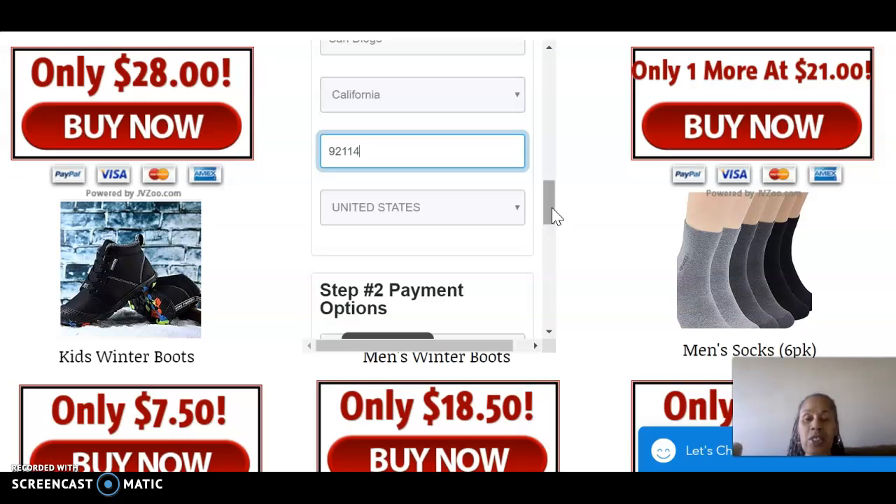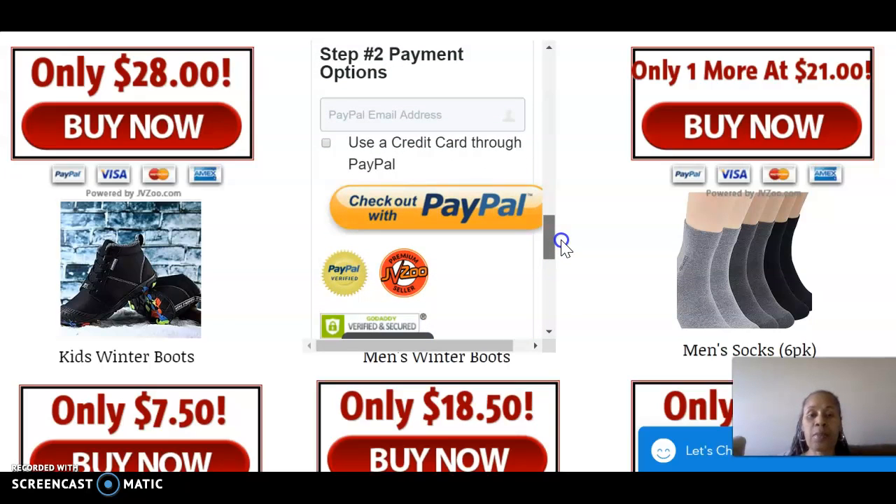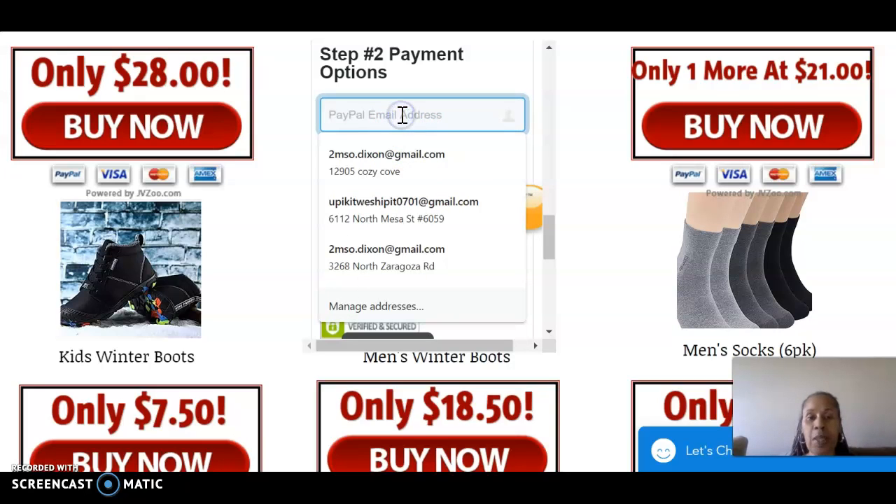We do have other locations, and if you need another location you can contact me through email at info@ShoeDriveWorldwide.online. Or if you want to send it to our post office box, contact me and we can arrange that. For payment you can either use your PayPal email address or a credit card through PayPal — however you want to do it. I'm going to show you how to do it with your credit card through PayPal and the regular PayPal way.